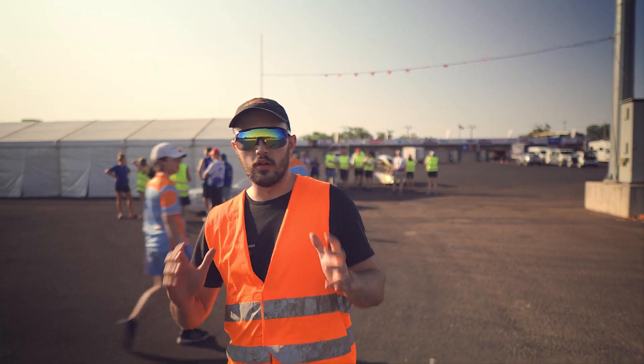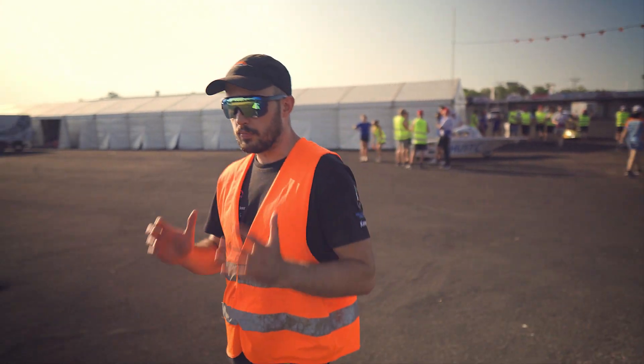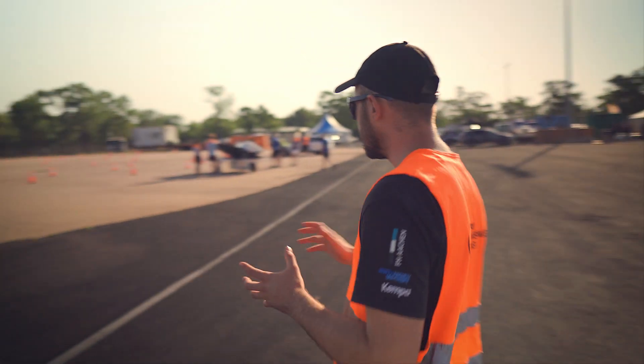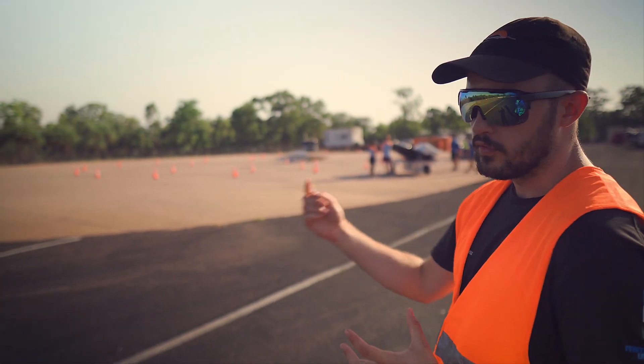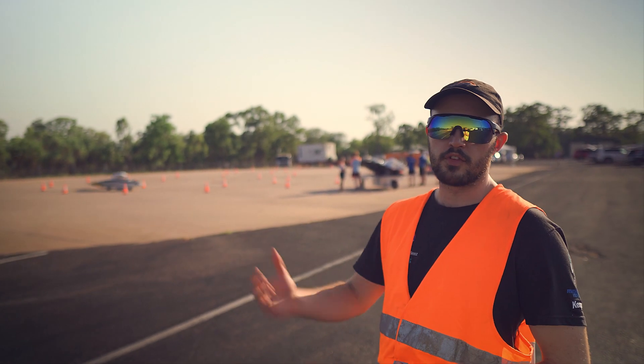Right now, all the teams have assembled here on the Hidden Valley Raceway. This is where we prepare for qualifying. Right over there, you can see Adelie practicing for the figure-8 manoeuvre, which we have to demonstrate during dynamic scrutineering, which is part of the qualifying process.